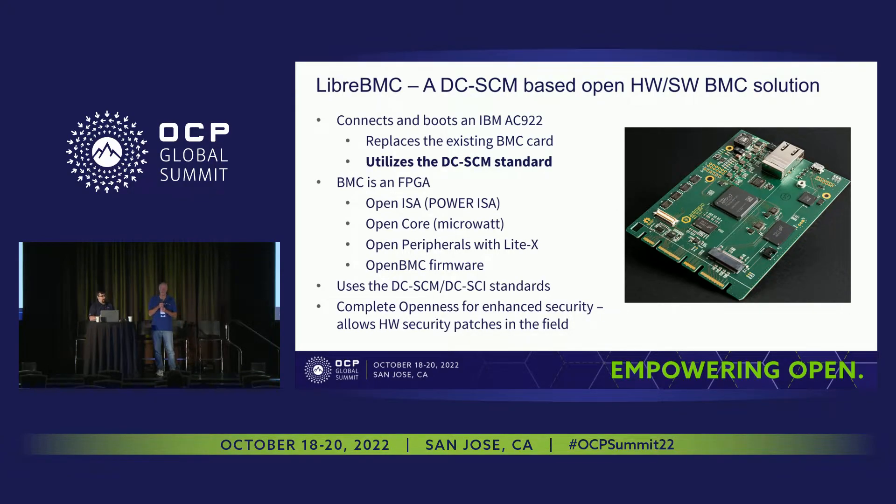Let's dive into Libra BMC a little bit. This project takes a DCSCM card and removes that ASIC for security reasons. Using an FPGA is much more inspectable — you can see really what's going on. You can also roll new security enhancements out to the field by just updating the gateware; you don't have to remove any hardware. In this implementation, everything is completely open: we have an open power core running the Power ISA, we have MicroWatt running, and all of the firmware on the AC922 system is completely open, including now that gateware. We think it's a good approach, but it might have some additional challenges.